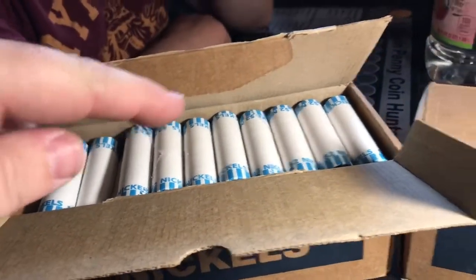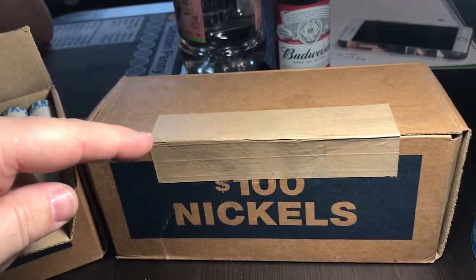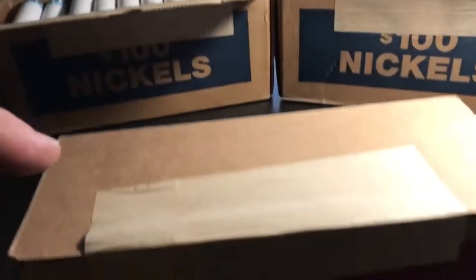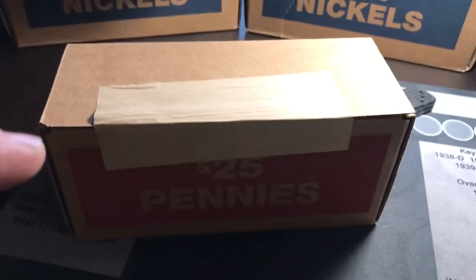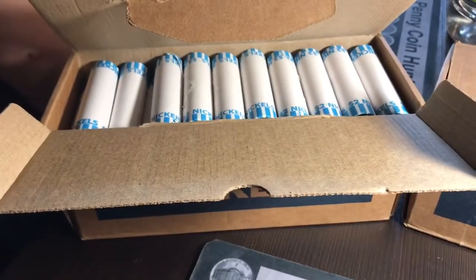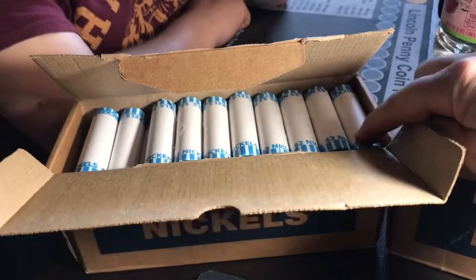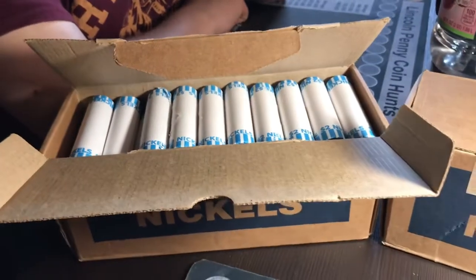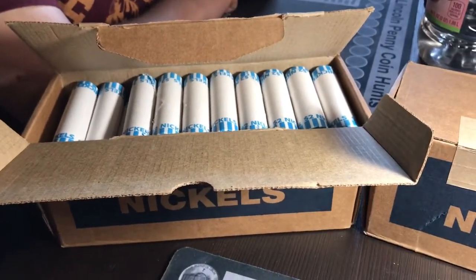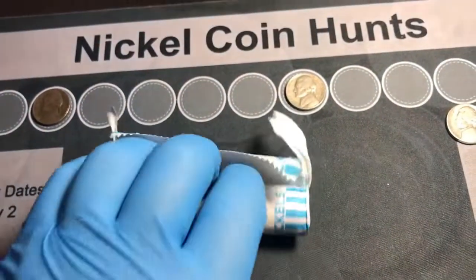We'll do that box first and do the second one as a separate video — we'll open it up live when we do that video. Then we'll do this box of pennies live as well. Let's get through the first ten rolls here and we will be back with you, and we'll open this one live on camera to see if that really is an ender.